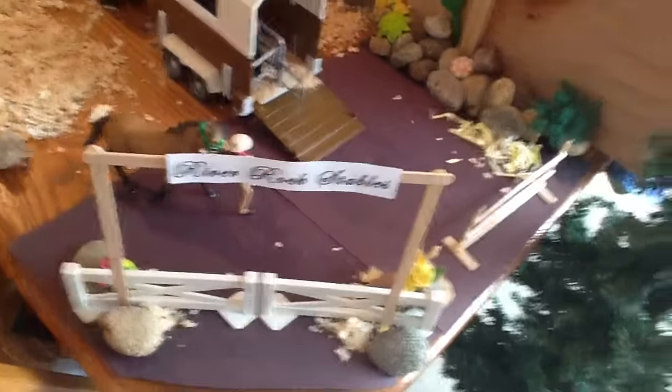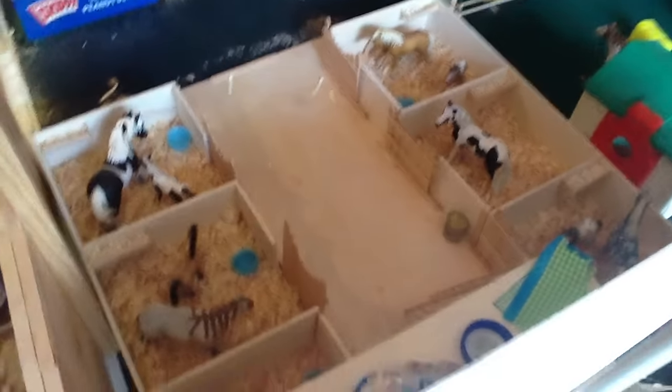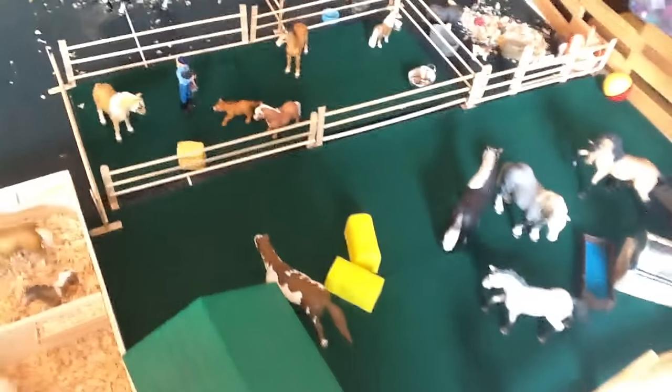I'll give you guys an overview. We have the entrance with the office, and then this barn, and then this barn, and then the bunny barn, arenas, more barns, and pastures. Let's get started.